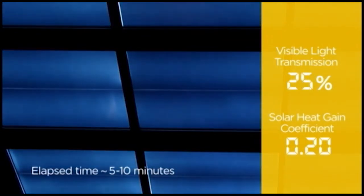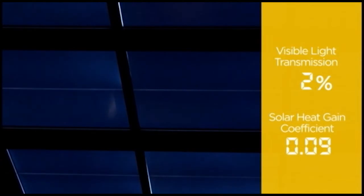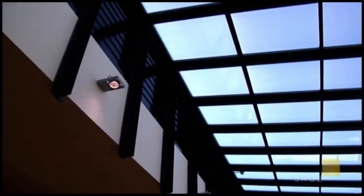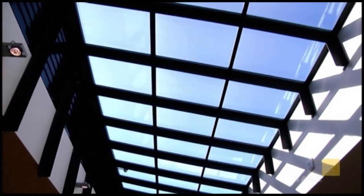With unprecedented control over the sun, SageGlass can reduce energy consumption, make your buildings more sustainable, and improve the comfort and well-being of the people inside.